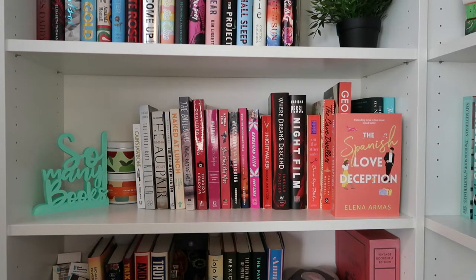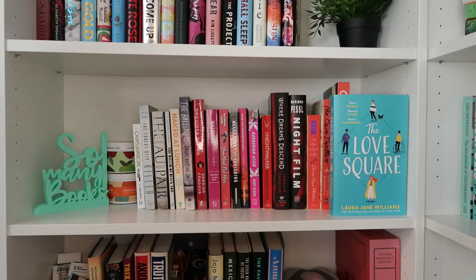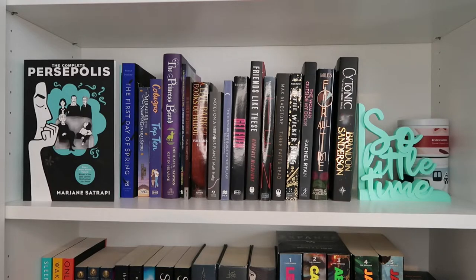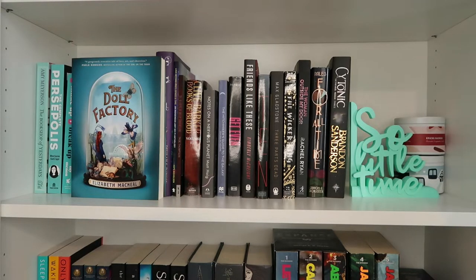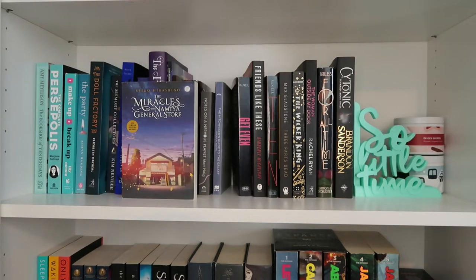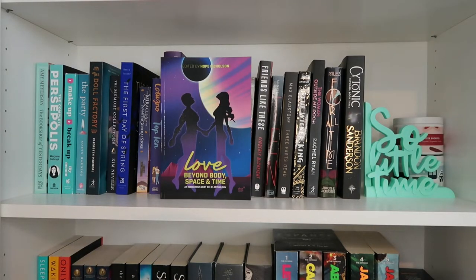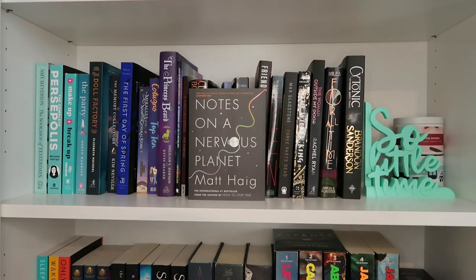The Spanish Love Deception by Elena Armas; The Last House on Needless Street by Catriona Ward; The Love Square by Laura Jane Williams; Bookshop of Yesterdays by Amy Meyerson; The Complete Persepolis by Marjan Satrapi; Makeup Breakup by Lily Menon; The Party by Robin Harding; The Doll Factory by Elizabeth McNeil; The Memory Collectors by Kim Neville; The First Day of Spring by Nancy Tucker; The Miracles of the Namiya General Store by Keigo Higashino; Top Ten by Katie Cotugno; The Princess Beard by Delilah S. Dawson and Kevin Hearne; Love Beyond Body, Space, and Time edited by Hope Nicholson; The Murders of Molly Southbourne by Tade Thompson; Books of Blood by Clive Barker.